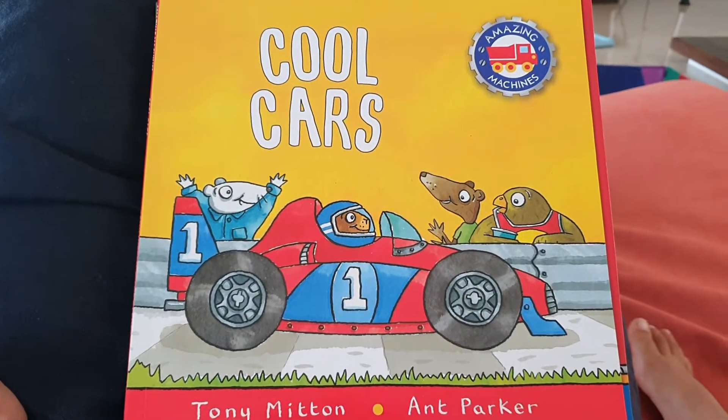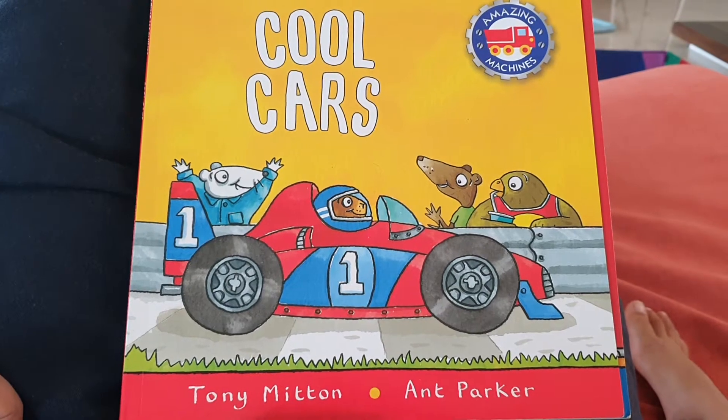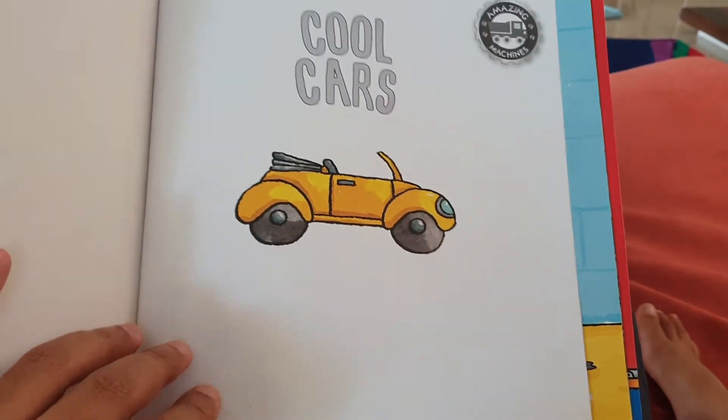Three, two, one, pack and! Cool Cars by Tony Mitten and Ant Parker.